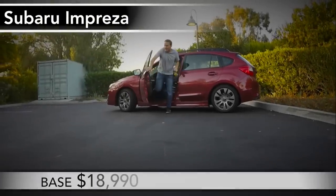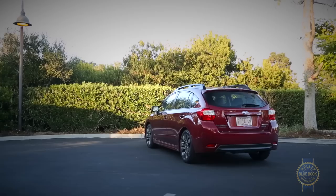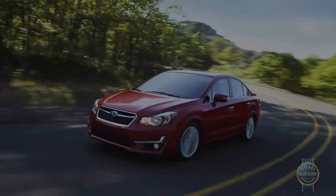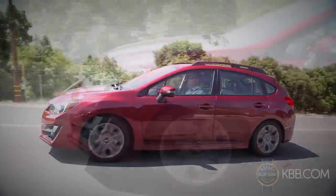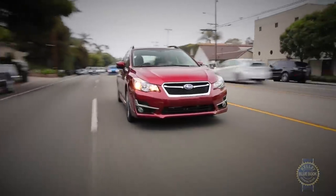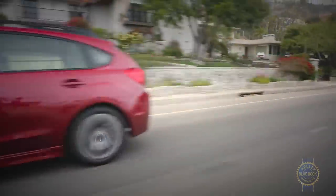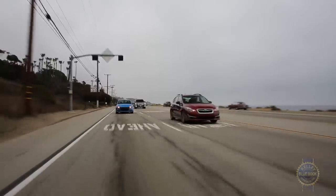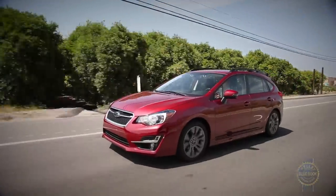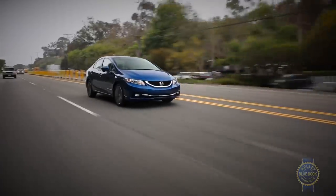The Subaru Impreza is the outlier in our comparison for two big reasons. One, thanks to scheduling complexities, we wound up with a hatchback — raising the important point that an Impreza sedan is available, while the Mazda 3 and Ford Focus can also be had as hatchbacks. And two, the Impreza is the only compact car to feature standard all-wheel drive. It might not have helped much on our dry California drive route, but all-wheel drive is a major perk in lands with legitimate winter. Despite powering all four tires, the Impreza has a peak highway rating of 37 mpg, an impressive feat made possible by an unhurried two-liter four-cylinder engine and a CVT that doesn't quite match the Civic in refinement.